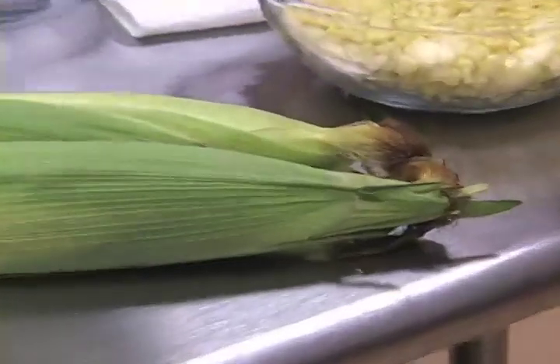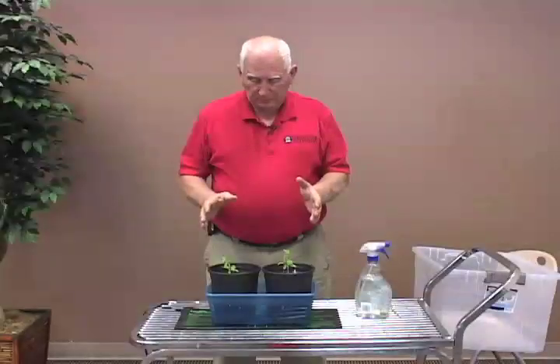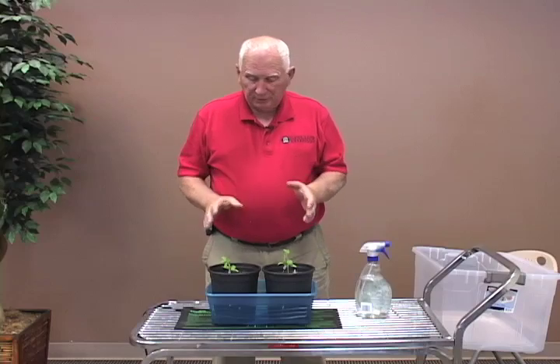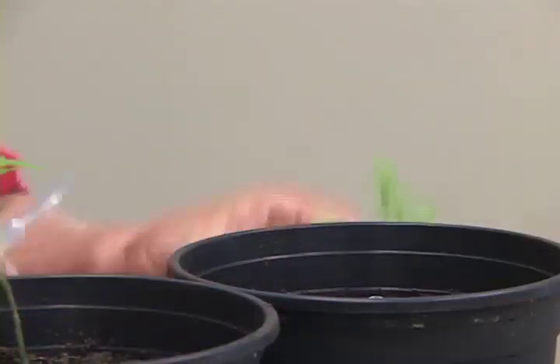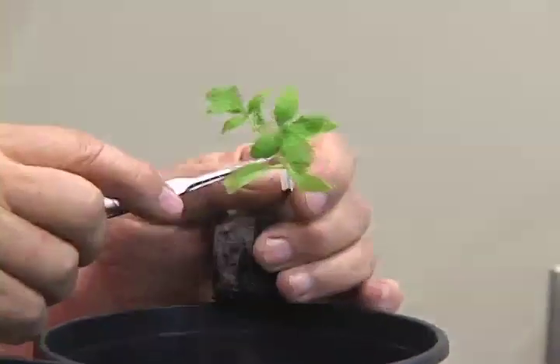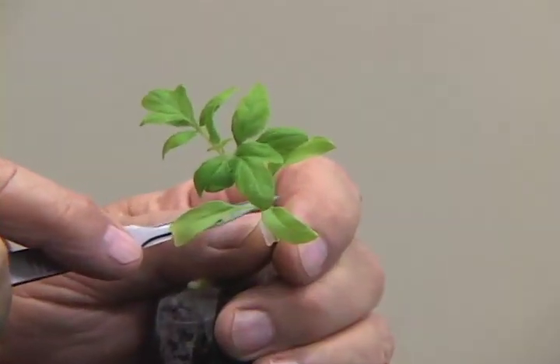Welcome to Garden Delights. I'm Susan Howington, Family Consumer Science Agent with the Henry County Cooperative Extension Partnership with the University of Georgia. Today we're going to talk about corn and I have a good recipe that I think you're going to like. We're also going to hear from Frank Hancock, our Agriculture and Natural Resource Agent, who's going to talk about how to graft tomatoes. We'll see you back in just a little bit on Garden Delights.